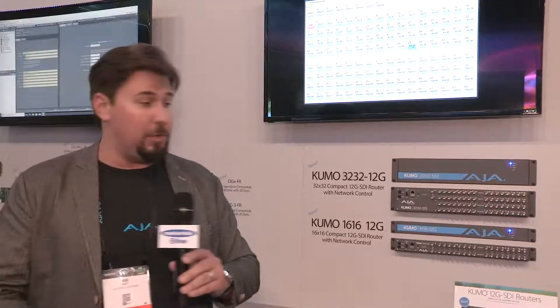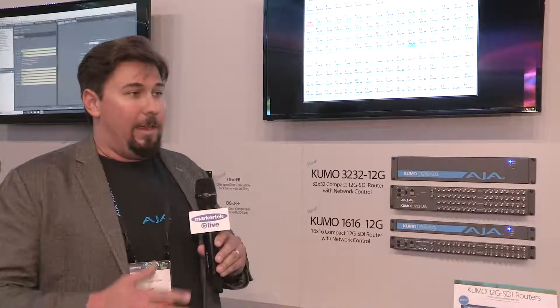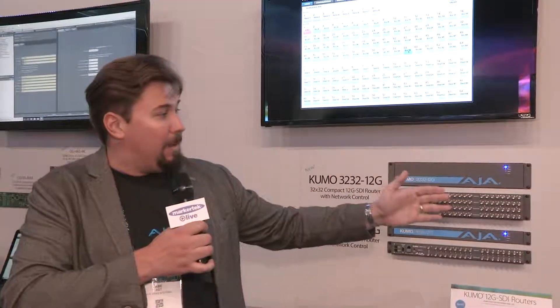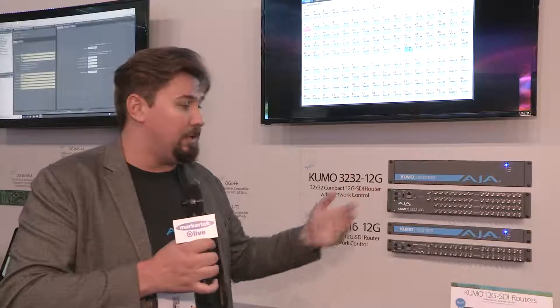They're also backwards compatible — 6G, 3G, 1.5G, even 270 megabit — they can do it all. And the same quality that's in all of our old Kumo routers: the same web user interface, they're compatible with the same Kumo control panels, the Kumo CP and the Kumo CP2.